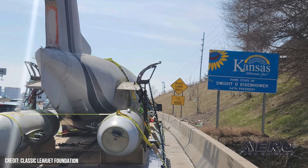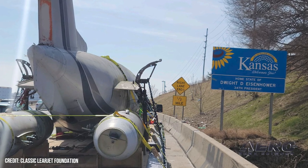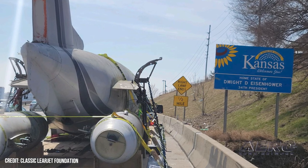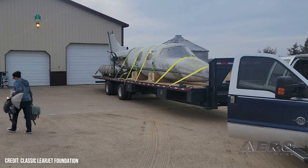Classic Lear Jet Foundation spokesman Rick Rowe stated: "We are going to restore this airplane and then we're going to connect — keep the story alive of the jet that started the industry by preserving this piece of legendary flight history." A former Lear Jet demo pilot, Mr. Rowe has logged upwards of 9,000 hours in various Lear Jet models.